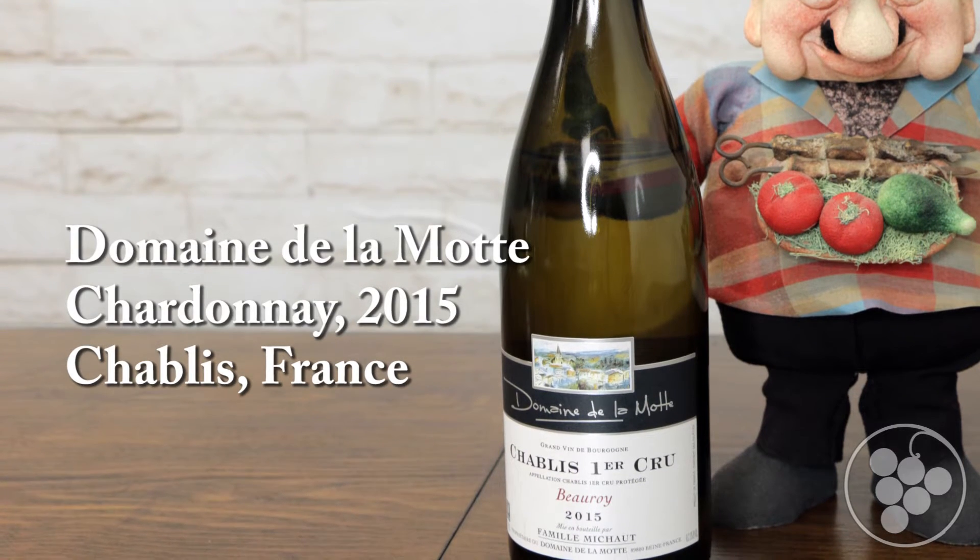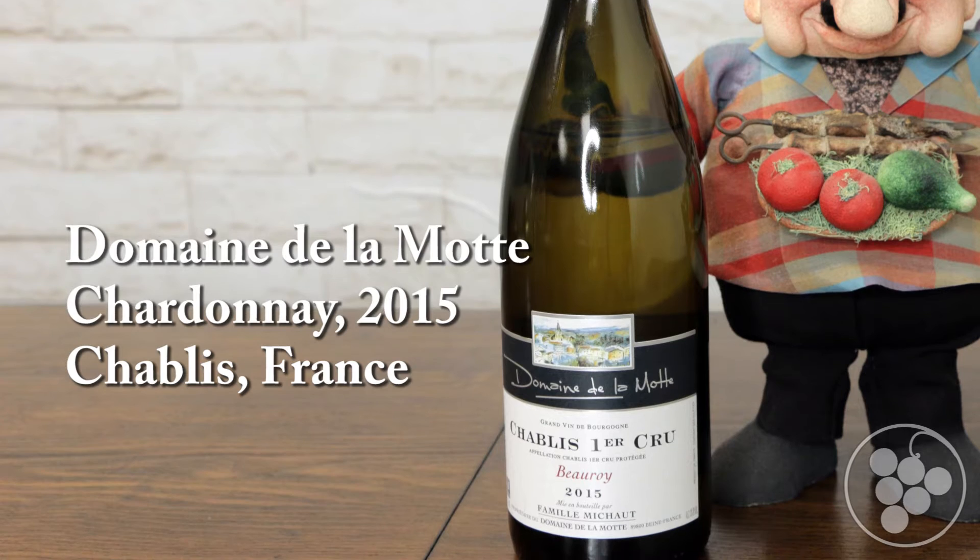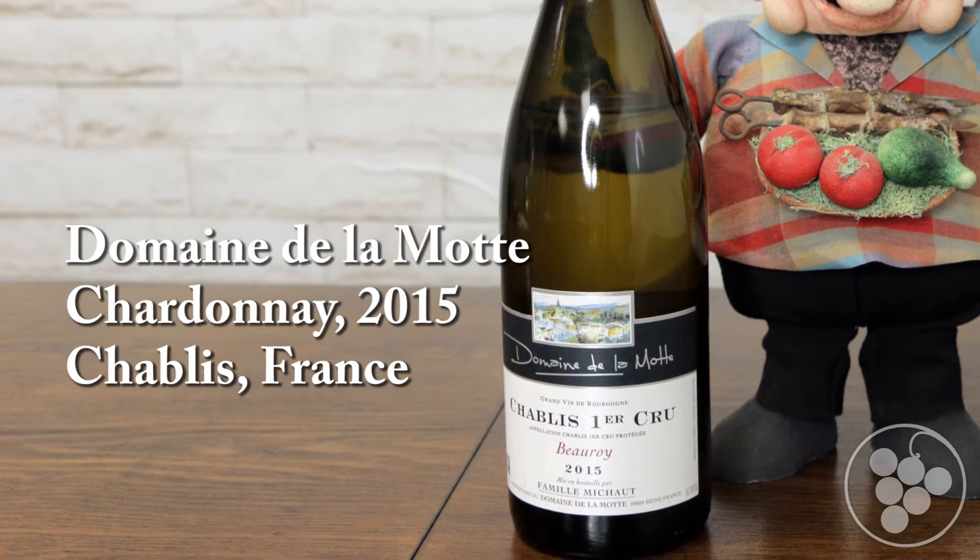This is the 2015 Domaine de Lamotte Beauvoir Premier Cru from the Chablis region of France. This is 100% Chardonnay from Beauvoir, which is a Premier Cru site in Chablis, which means it's one of the best vineyard sites in the region.